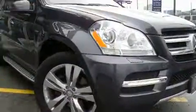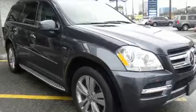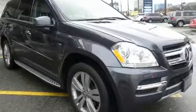With high-intensity discharge headlights illuminating your path, you'll always appreciate maximum visibility. Mercedes-Benz ensures the safety and security of its passengers with equipment such as front and rear side-impact airbags, anti-whiplash front head restraints, and a security system.